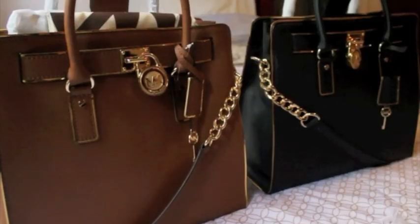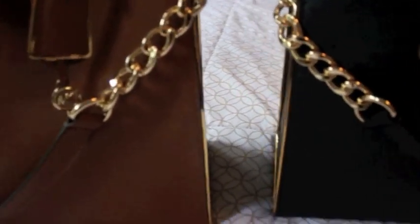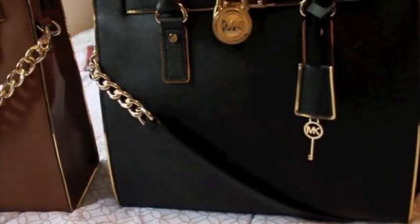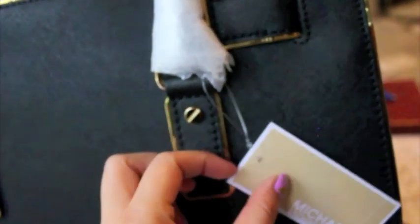Here we have the two purses side by side. You can see the metallic gold lining going all the way through on the sides and on the handles — I think it's a great extra detail. You can see it in the brown and in the black; even on the sides it goes all the way throughout. Here's a detailed view of the key, which actually unlocks that lock for expansion. Here's the side view of the gold chain, and you can see that metallic detail goes all the way throughout the back also — the gold buttons.